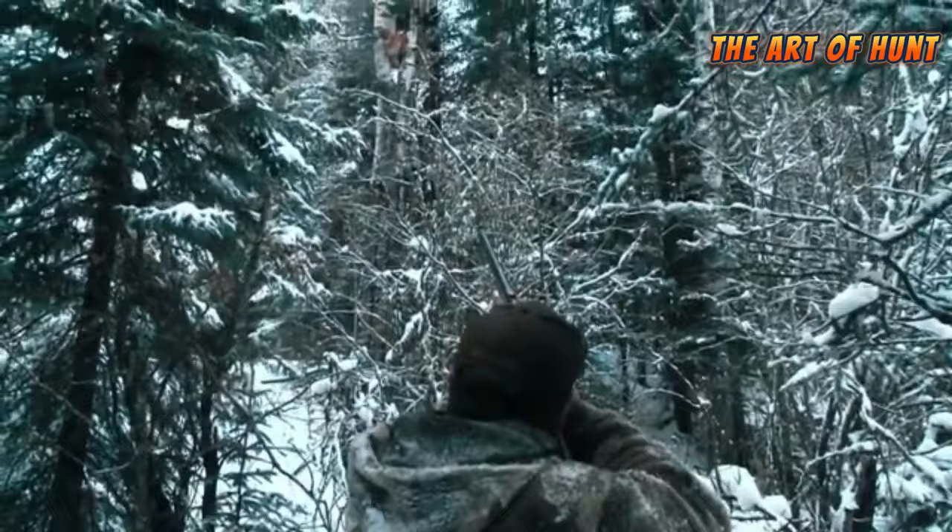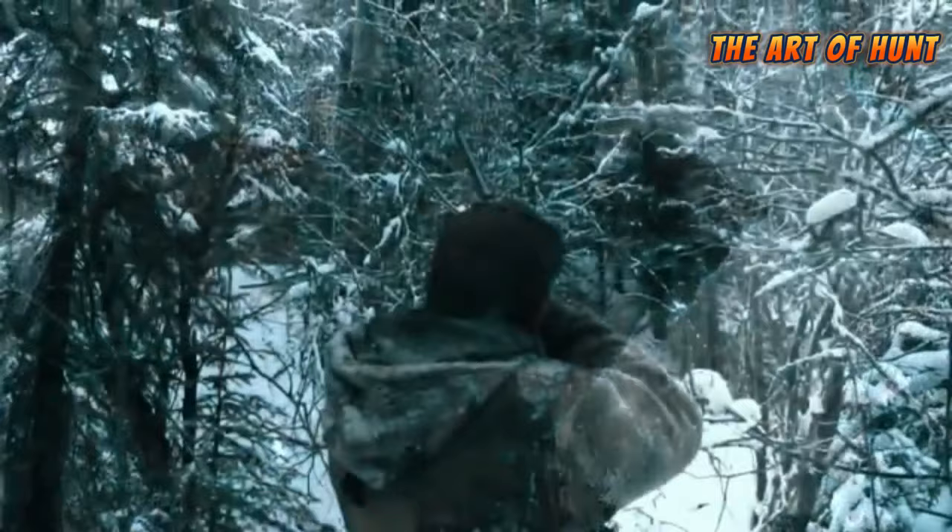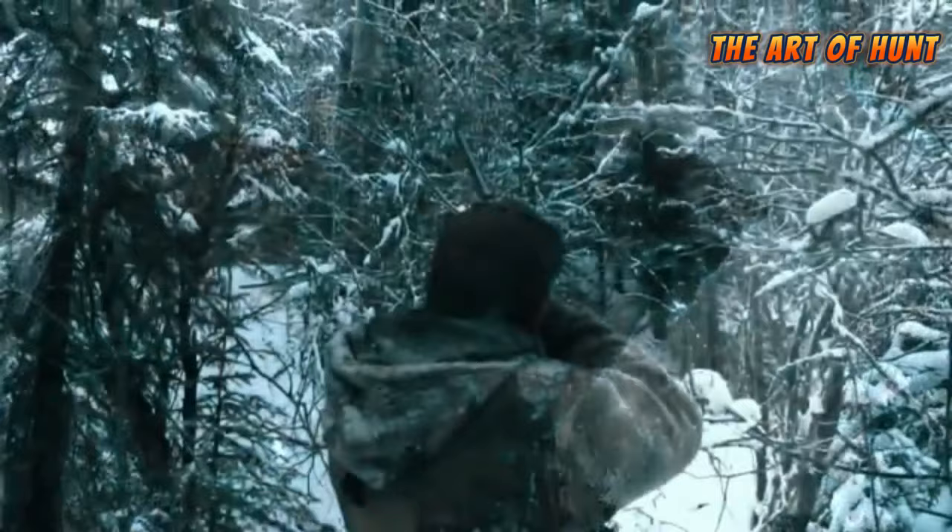Wild hunting is one of the oldest skills that humans have learned to make use of meat and hides. To this day, wild hunting is considered a challenge from humans to predators.